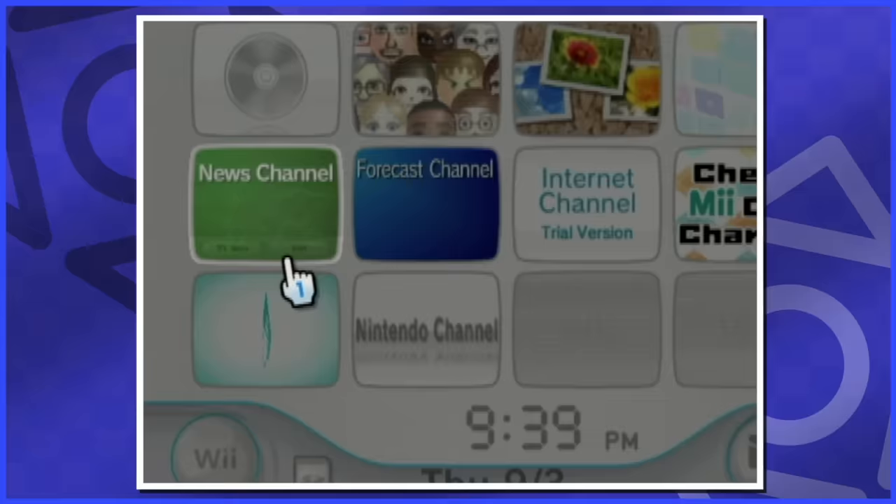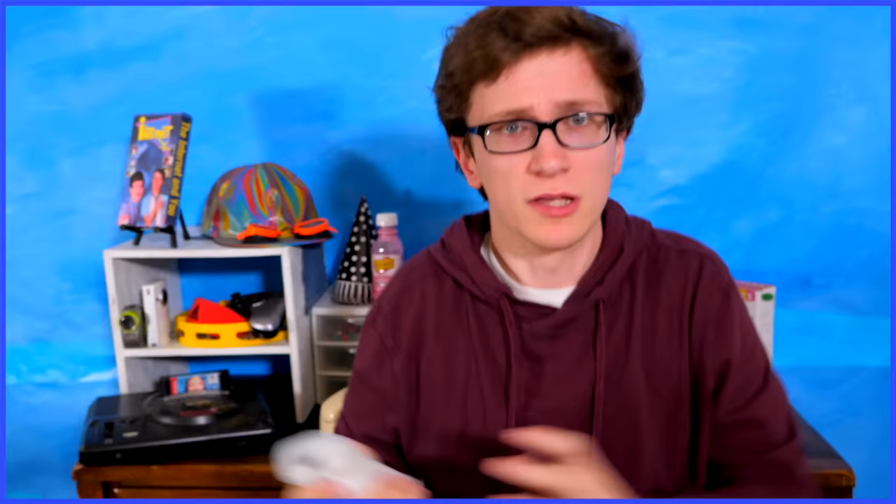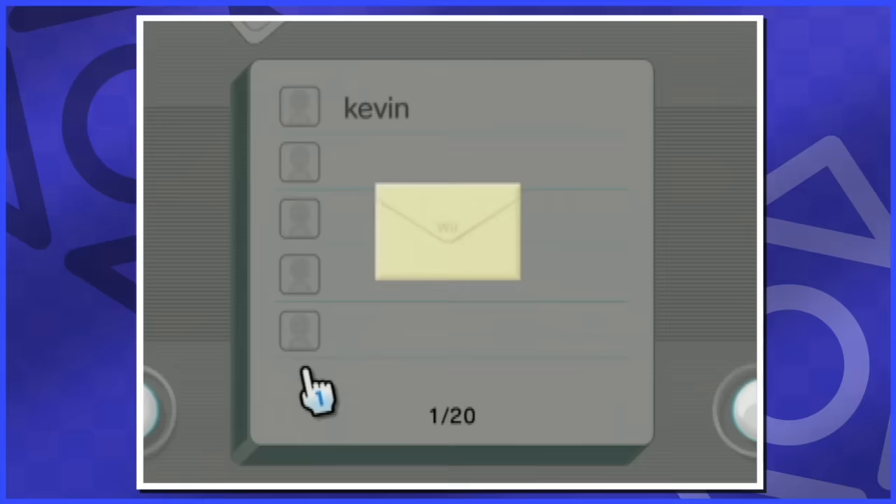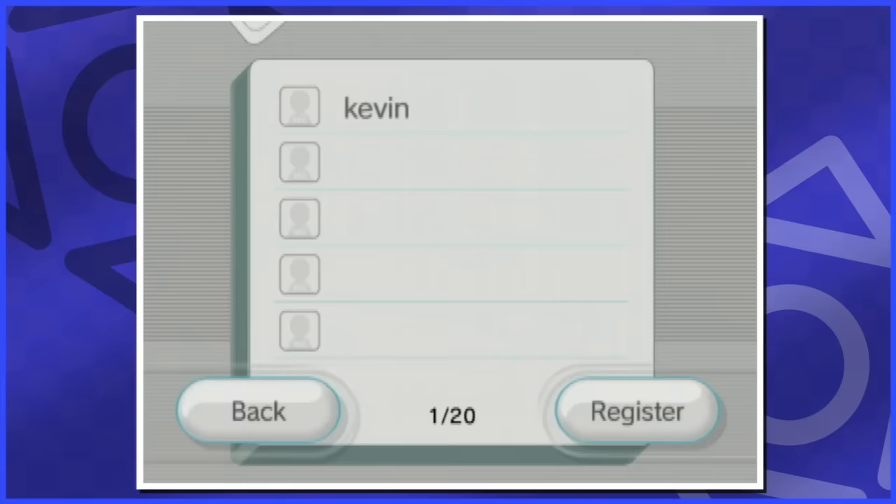These two channels were preloaded on my original Wii when I first got it, and they gave news and weather forecasts. Ever since summer of 2013, Wii Connect 24 was discontinued. This was a feature of the Wii which allowed it to continuously connect to the internet while in standby mode — basically letting the forecast and news channels update, allowing you to receive messages from friends, getting system updates, all that. I never knew the blue light that would pulsate from the disk slot was letting me know I received a message.